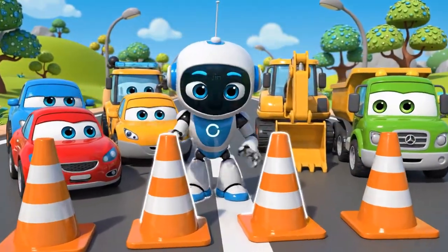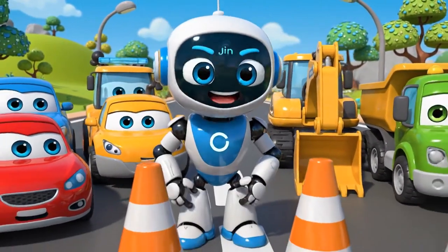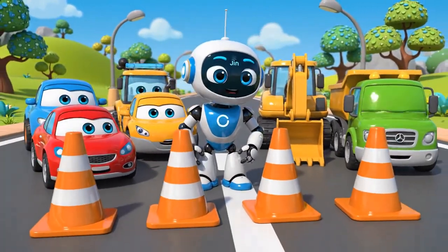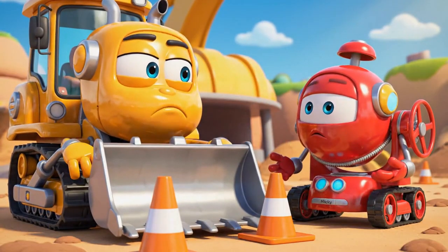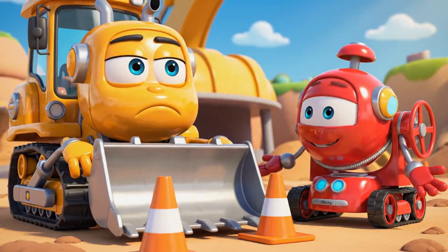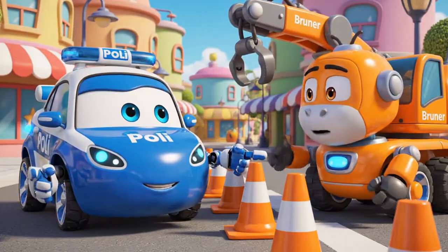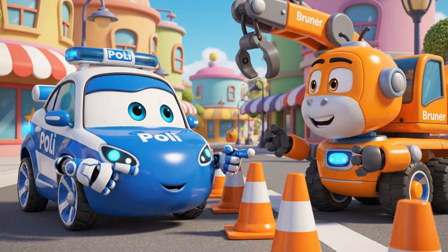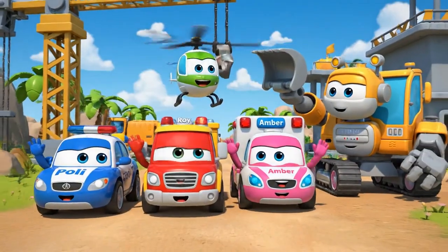Today's lesson is about safety cones. Cones are like a warning — be careful, don't come here! Cones are just in the way. They slow us down. Cones are very important for traffic safety. They protect everyone, Bruner. Stay safe, Bruner.